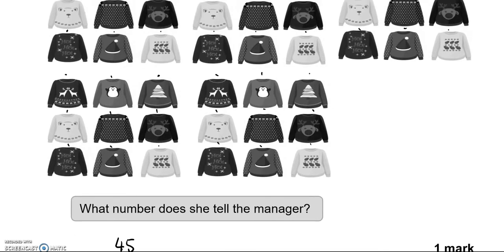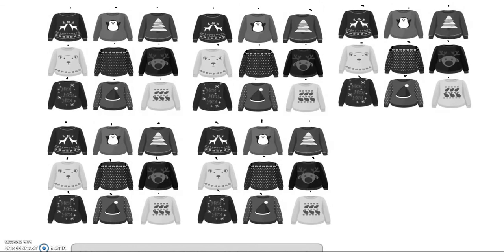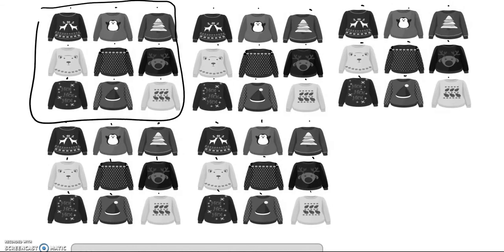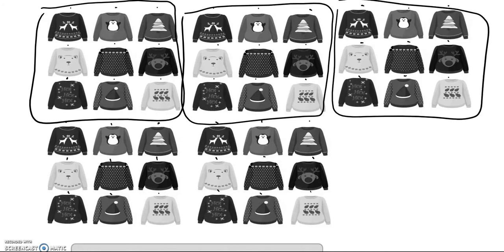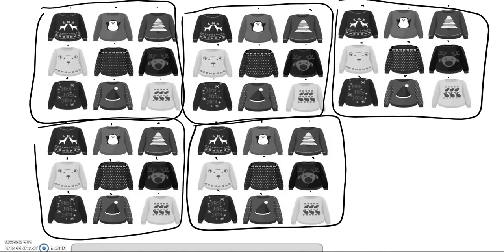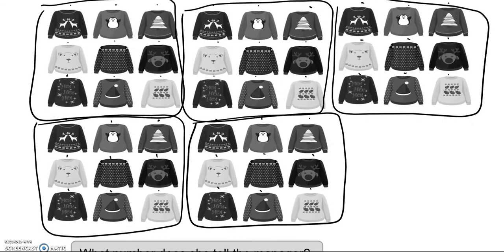You could have also worked it out in blocks of 9. As you can see there are 9 here and 9 here — five lots of 9 to give us 45.